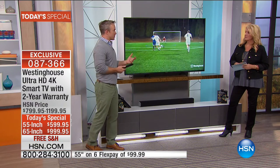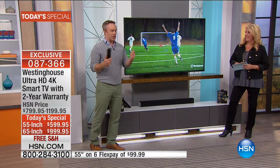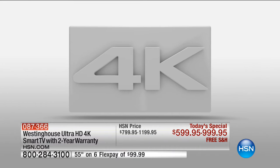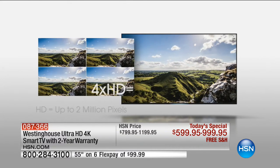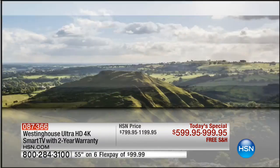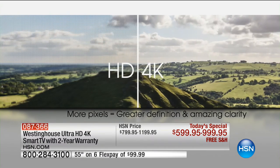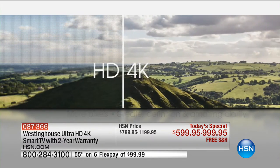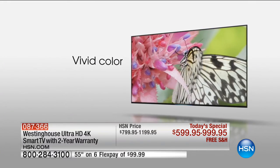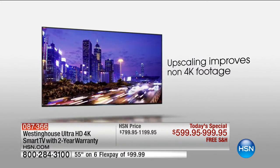One of my favorite reviews on HSN.com — a woman wrote in: I didn't know what 4K was, my husband made me get it. But when they got it home, she understood. She's like, oh my. You've got to get it home. Take advantage of the free shipping, plug it in, and be blown away. And we have a great return policy — if you don't love it, we'll refund all your money. When I saw the price on the 55-inch at $599, I thought it was a mistake.